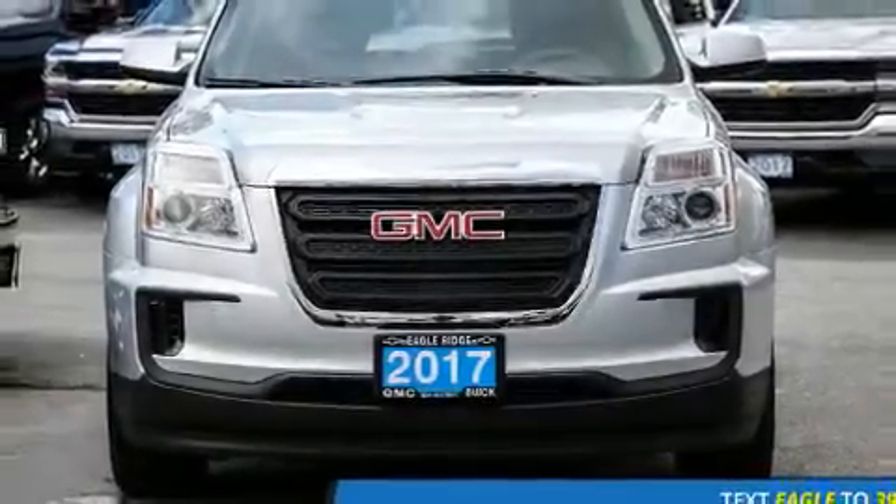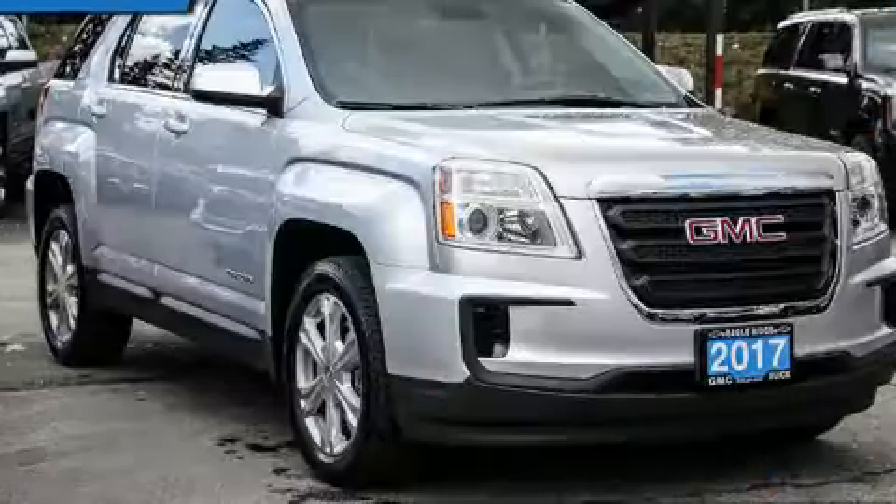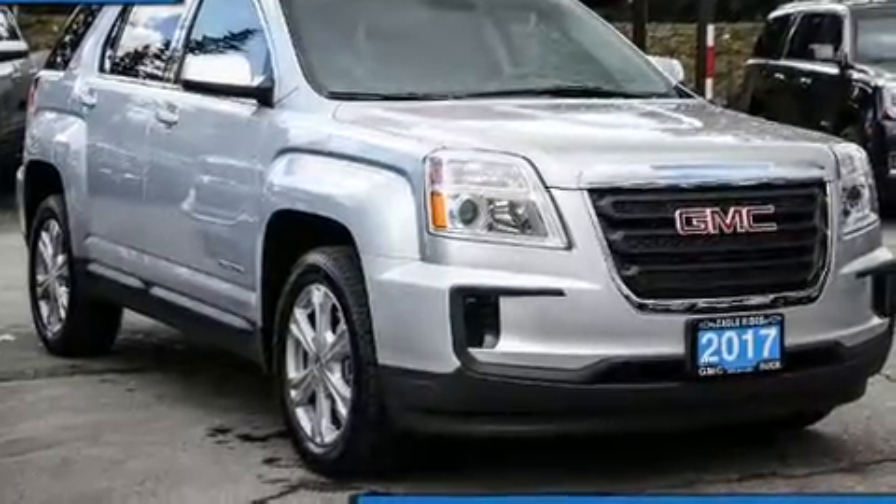Take command of the road in the 2017 GMC Terrain. It features a front-wheel drive platform, an automatic transmission, and a 2.4-liter four-cylinder engine.